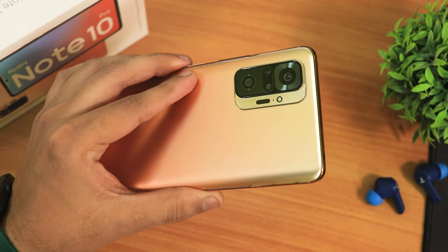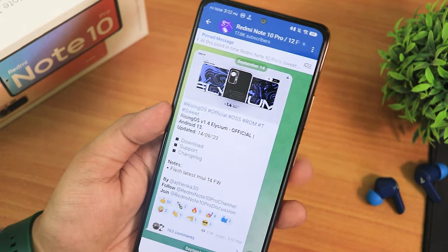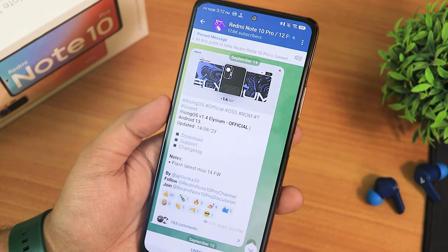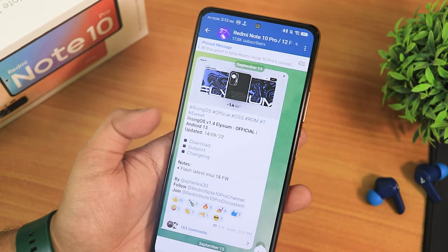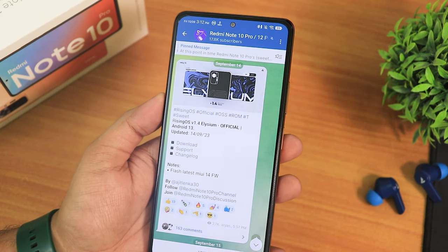What is up guys, this is Tito back with another video on the Redmi Note 10 Pro. Today I'm going to be showing you the latest Rising OS — this is version 1.4 and the codename is Elysium. This is the September 14th, 2023 build. It also includes GApps, and I have flashed this ROM with the latest MIUI 14 firmware.